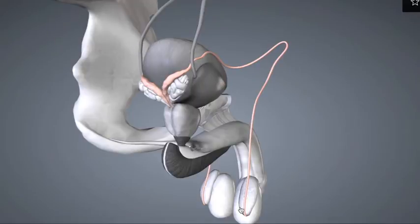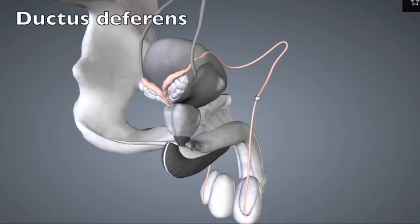Sperm leaving the lower end of the epididymis travel through this tube here called the ductus deferens, or the vas deferens, which travels up and into the abdominal cavity into the posterior side of the urinary bladder. This wider region at the end is called the ampulla. And where the ductus deferens emerge, they form the ejaculatory duct.